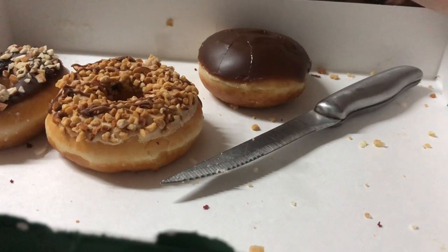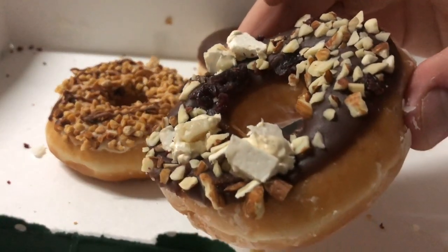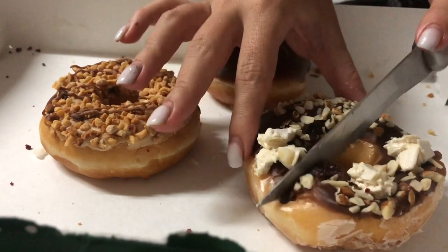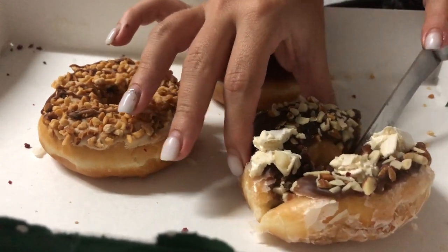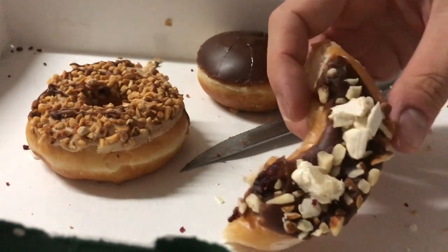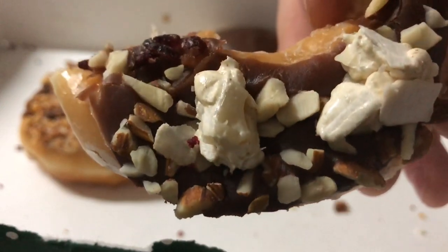Cranberry, almond, and nougat — you've got the nougat, the almonds, and the cranberries. A normal chocolate glaze with peanuts and nougat on it. Not bad. This one is 6.5.